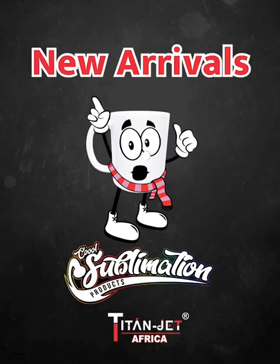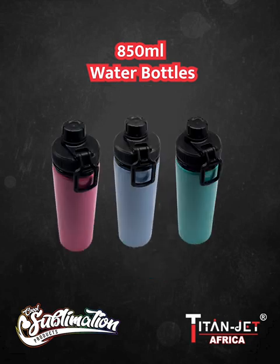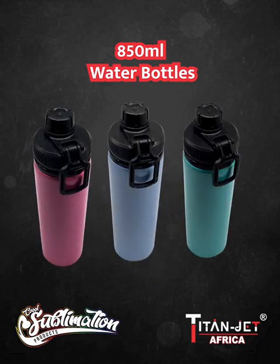Our crisp fresh new arrivals at Titan Jet, starting with our pink, blue, and green 850 milliliter aluminium water bottles — stylish, durable, and perfect for those active, on-the-go individuals.